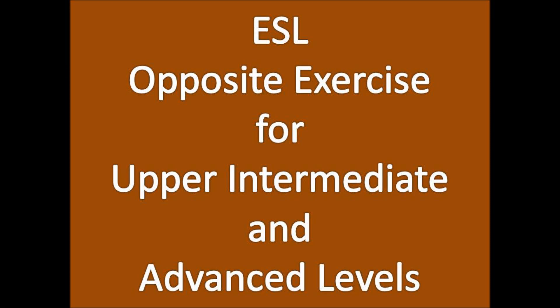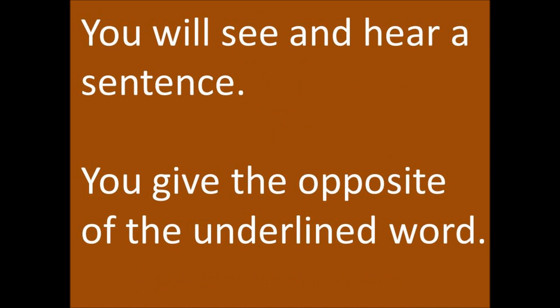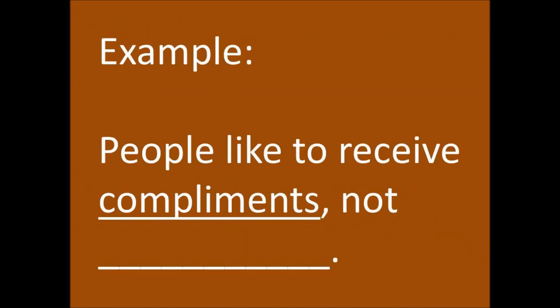ESL opposite exercise for upper intermediate and advanced levels. You will see and hear a sentence. You give the opposite of the underlined word. Example: people like to receive compliments — not insults. Okay, let's begin.